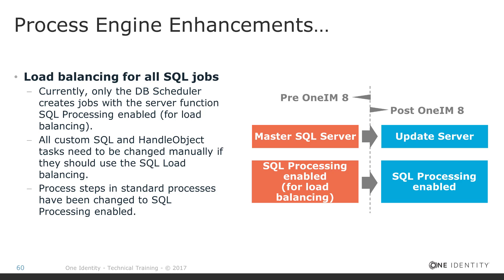Some notes on upgrading: during the upgrade process in One Identity Manager, the upgrade turns all jobs flagged with the master SQL server flag to the 'SQL Processing Enabled' flag, except for outer update jobs and one or two others. However, this happens only for standard processes. For all custom processes, the master SQL server flag is simply renamed to 'update server,' meaning all custom SQL jobs and custom handle object jobs are assigned to update server. You then have two choices: keep them on update server for serial processing, or reassign them to SQL Processing Enabled for load balancing — but this requires some manual work.